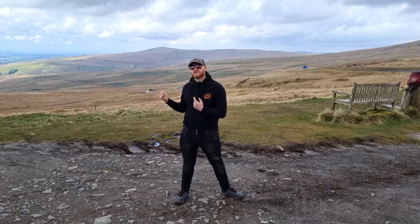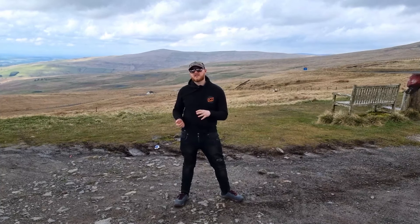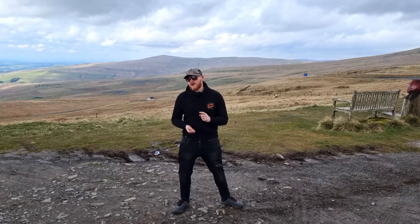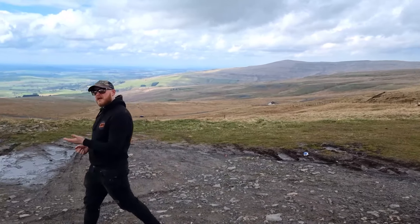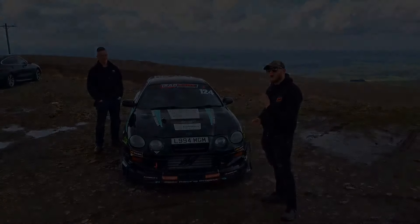Hello and welcome to Hartside Pass, one of the UK's most well-known driving roads. We're having a feature car video today but it's not like one we have done before. Today's car is quite special. So this is Mike and his Sleeker GT4. This is quite obviously a race car.